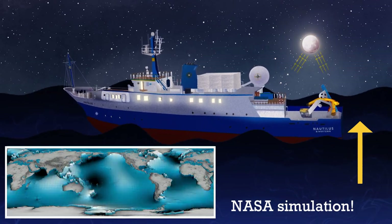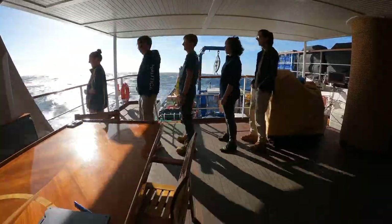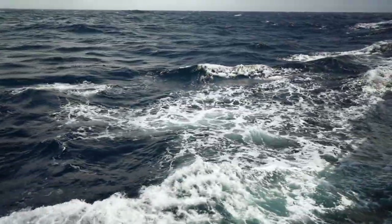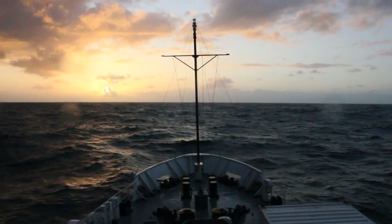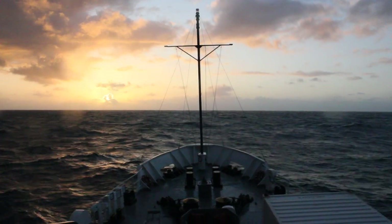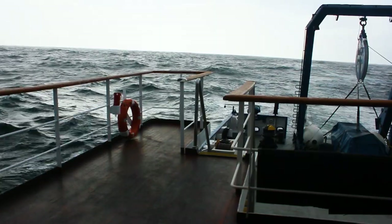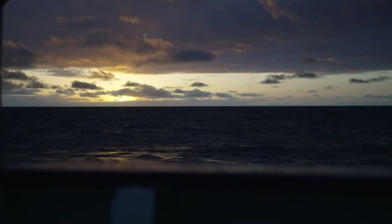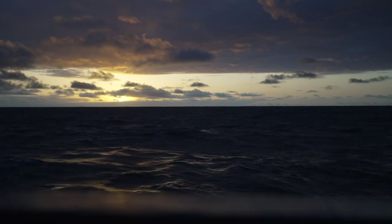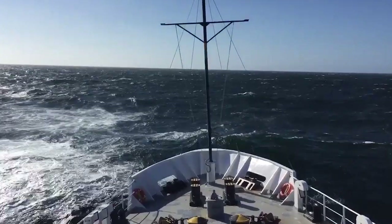So ocean waves are very complex. What we feel on the ship is a result of many combined types of waves from the local wind, the tides, and distant weather systems, even coming from different directions at once. Standing on the back deck of Nautilus, it's normal to be able to see wind waves or chop and swell from one or more directions. This movement impacts our ability to explore when swell moves the ship enough that we can't safely launch and recover vehicles.